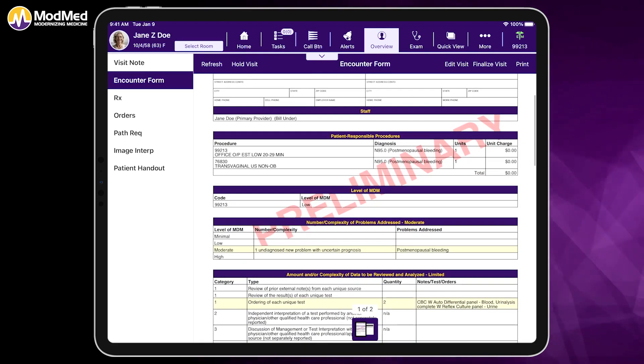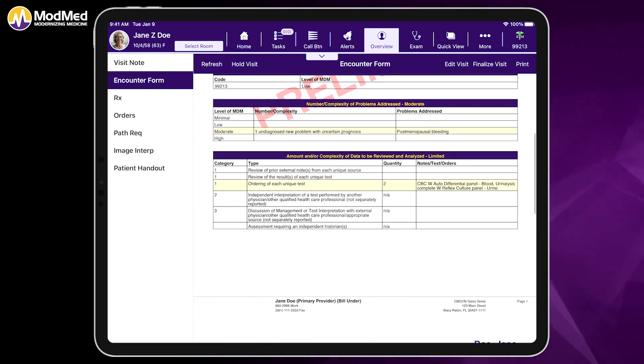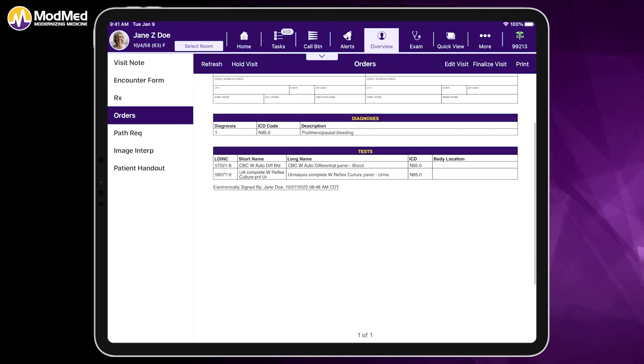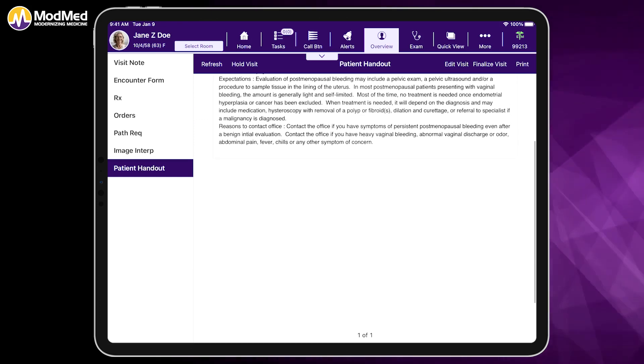We have our encounter form. Our advanced coding algorithm has suggested code 99213, as this is an established patient with moderate decision-making. If insurance charges were entered, those would also be displayed here — we always want providers to be aware of this at the point of care. We also have our blood work order and patient education handouts, which can be sent to the patient portal when you finalize the note, or you can print them out. All of that's been done in the background.